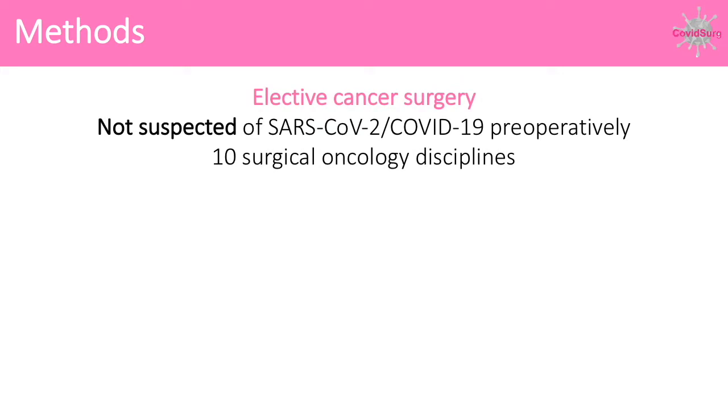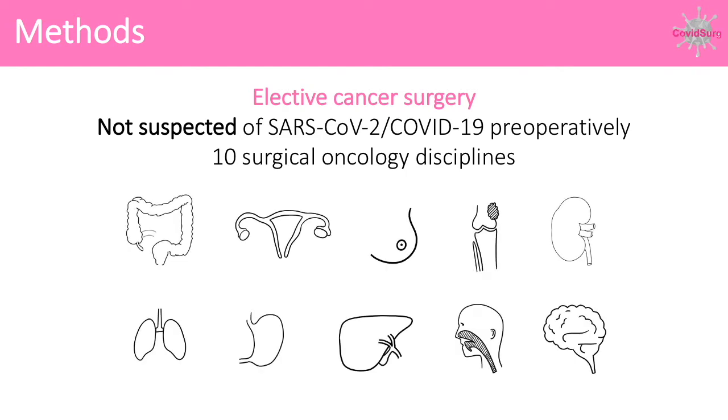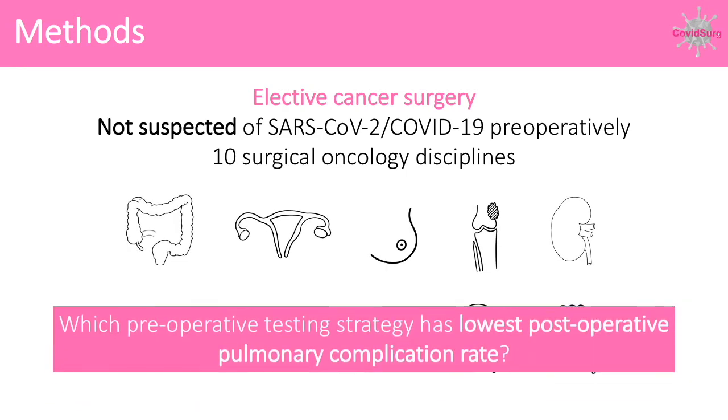This was an international cohort study of patients not suspected of SARS-CoV-2 undergoing elective surgery across 10 cancer disciplines. Our aim was to investigate the effect of different pre-operative testing strategies on post-operative pulmonary complications at 30 days.